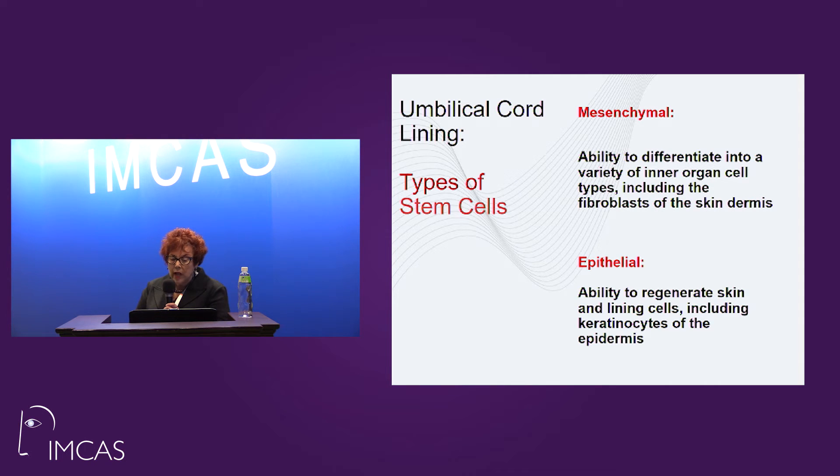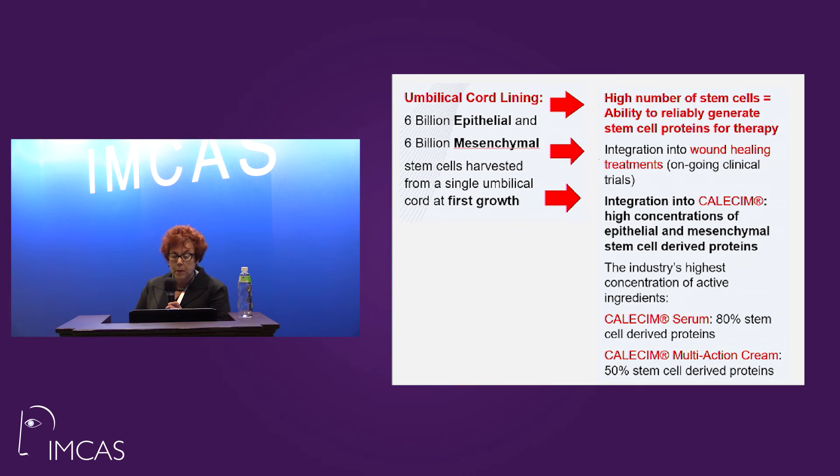Umbilical cord lining extract stem cell types that are used are mesenchymal, which eventually differentiate into fibroblasts — which is what skin needs to repair — and epithelial, where you get your keratinocytes derived, which also have to do with repair. Umbilical cord lining has 6 billion epithelial and 6 billion mesenchymal cells from a first growth harvest. That is the highest number of potential stem cells to generate repair of any product on the market, and the science proves itself out in the outcome.